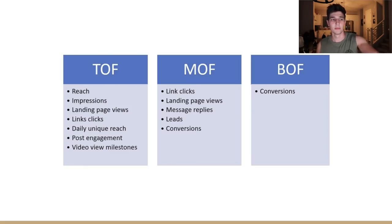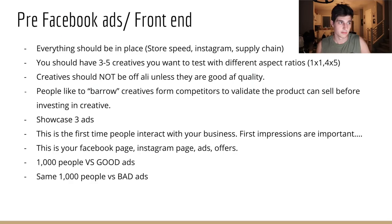Let me quickly go over top of funnel, middle funnel, bottom funnel — basically cold, warm, hot. Top of funnel: they're interacting with you for the first time. Middle of funnel: they're considering, thinking about it. Bottom of funnel: they are ready to convert. Pre-Facebook ads and front end — before you spend money on Facebook ads, you want to make sure everything you can do beforehand is as good as it possibly can be so that your dollar spent goes further and is as effective as possible.